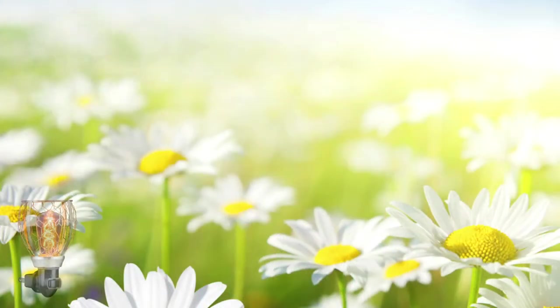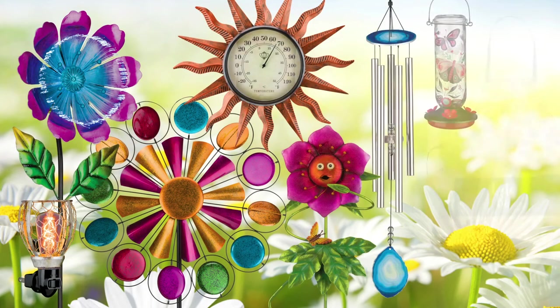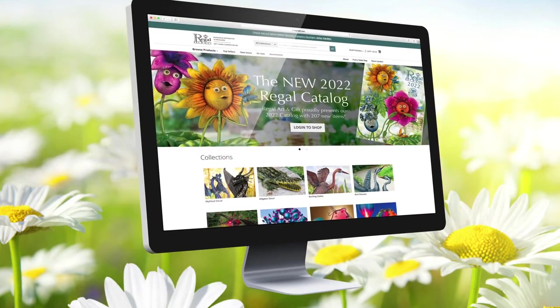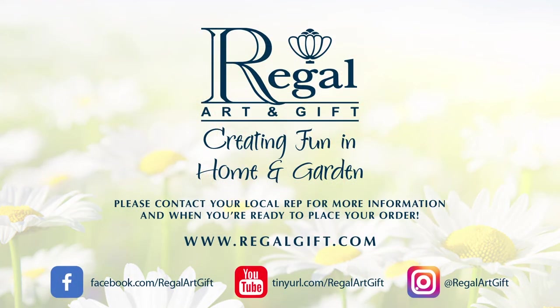With over 200 introductions, there is so much more we look forward to showing you. Thank you for watching this short video and I hope you enjoyed browsing through this sampling of new products for 2022. Make sure to reach out to your sales rep or visit regalgift.com to pre-book your order for new items, with shipping starting October 1, 2021.